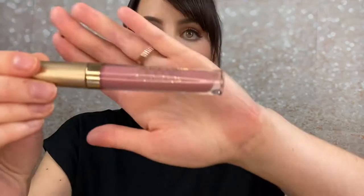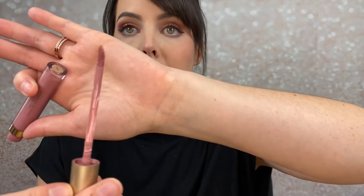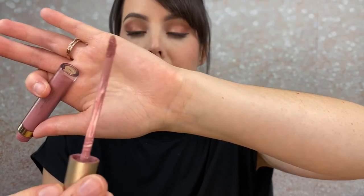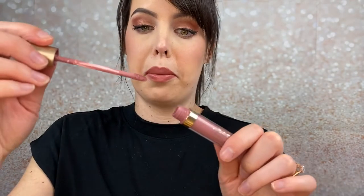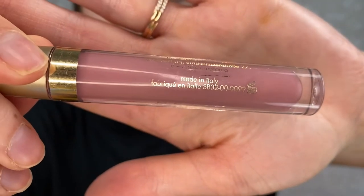The next one I'm going to look up is the Stila Stay All Day liquid lipstick — one of my all-time favorite liquid lipsticks. I would wear this out all the time. Now you can probably already tell just from me opening it that it's looking a little janky. It still goes on pretty smooth but it looks really gross coming out. If you look on this one you'll see this little makeup symbol and it says 12 months on it — so that means this is good for 12 months.